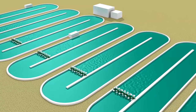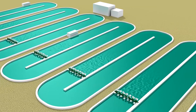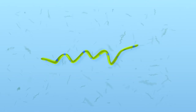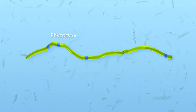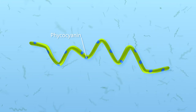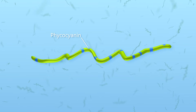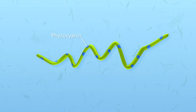Spirulina is a microscopic blue-green microalgae grown and harvested in sustainable aquatic farms around the world. In addition to being a superfood well known for its antioxidant properties and high nutrient content, spirulina is also a unique source of natural blue coloring food. The intense blue color is provided by phycocyanin, a fully water-soluble pigment protein complex.